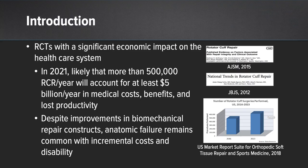We know that rotator cuff tears have a significant economic impact on our healthcare system. In 2021 alone, there will likely be more than 500,000 rotator cuff repairs performed each year. This accounts for at least $5 billion per year in medical costs, benefits, and lost productivity. Despite improvements in biomechanical repair constructs, anatomic failure remains common with incremental costs and disability associated with that failure.